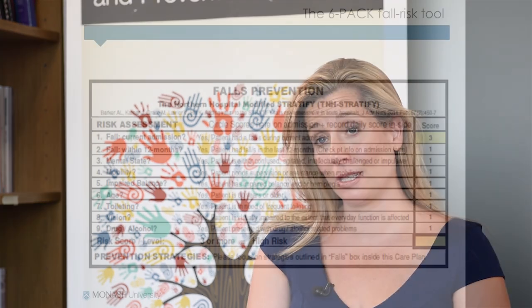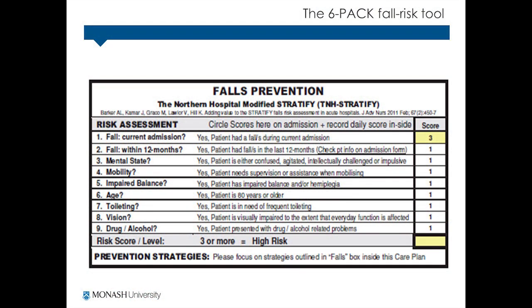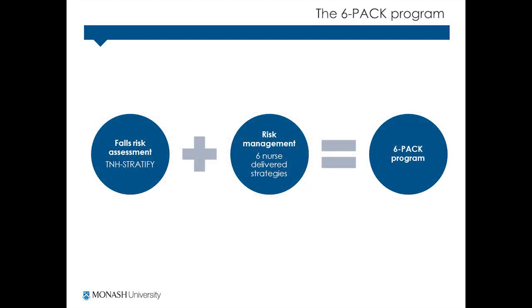The six-pack RCT aimed to test the six-pack falls prevention program, which is a nurse-led falls prevention program designed specifically for acute hospital wards. The six-pack program includes a nine-item risk assessment tool and six individualized interventions.